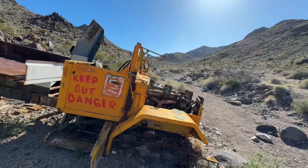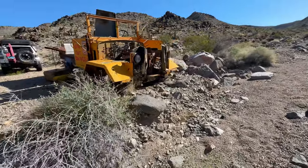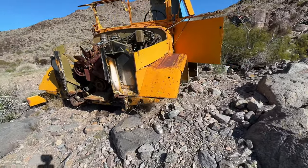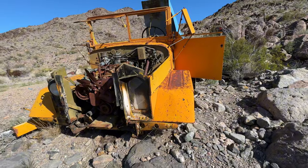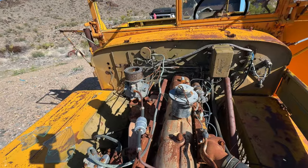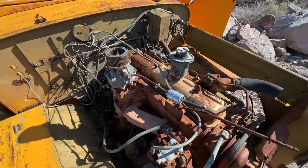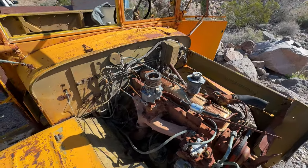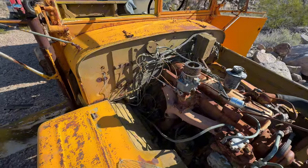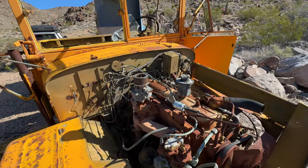Someone came up here and started stripping it, taking everything they wanted. I can see one of the axles over there. I don't know what kind of truck this is — I'm sure somebody does — other than the Delco Ramy.